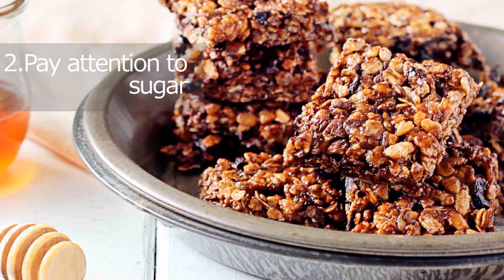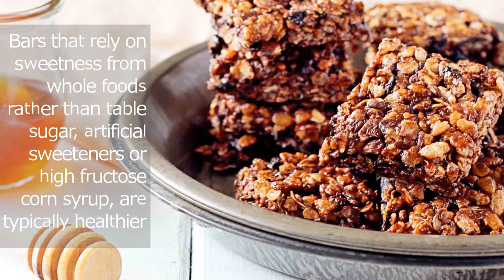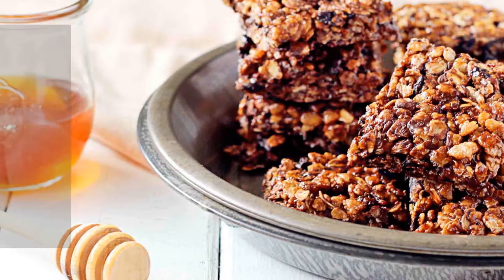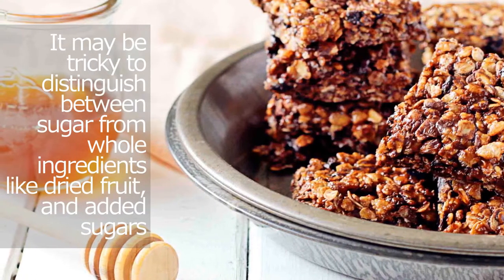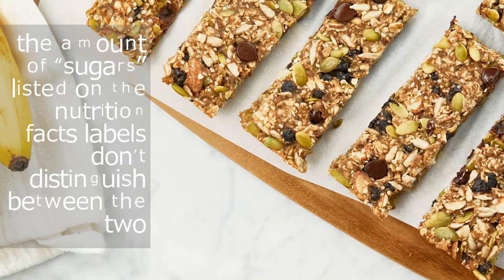Pay attention to sugar. It's also important to track where the sugar in each bar is coming from. Bars that rely on sweetness from whole foods like dates, rather than table sugar, artificial sweeteners, or high fructose corn syrup, are typically healthier. But it may be tricky to distinguish between sugar from whole ingredients like dried fruit and added sugars.